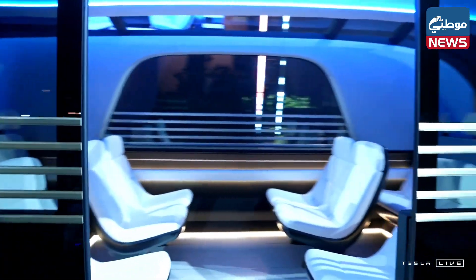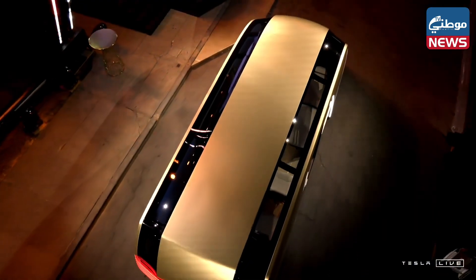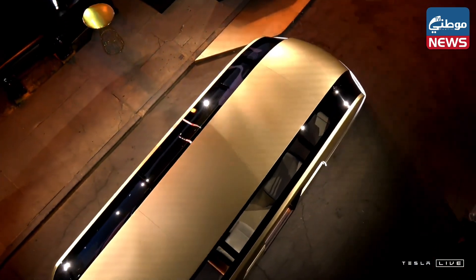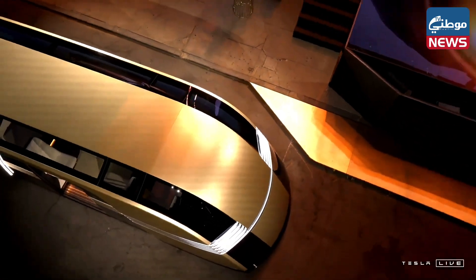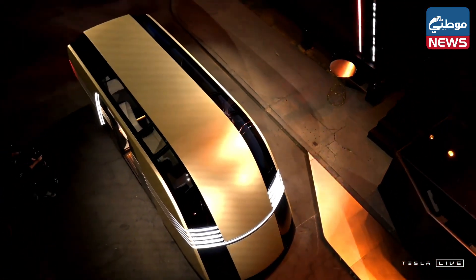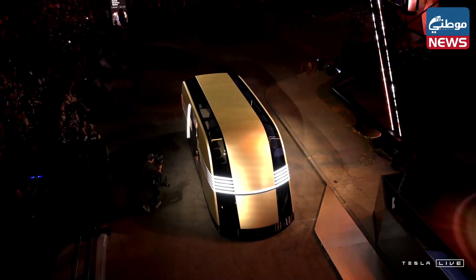The Robovan is what's going to solve for high density. So if you want to take a sports team somewhere, or you're looking to really get the cost of travel down to 5 or 10 cents a mile, then you can use the Robovan.